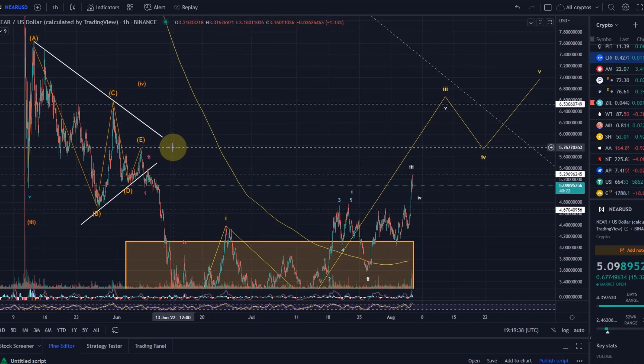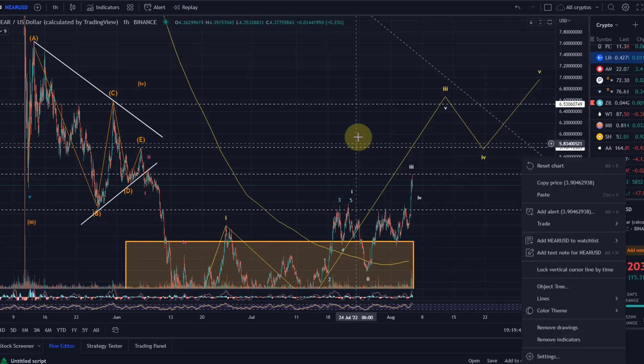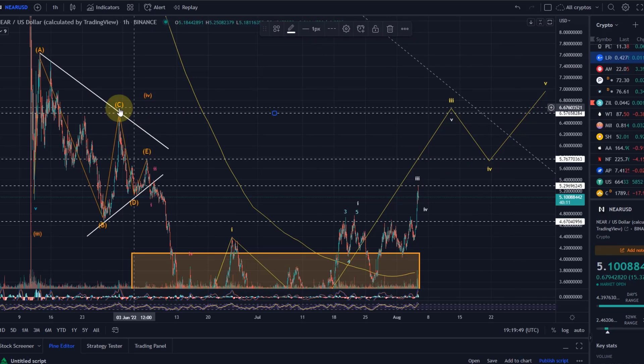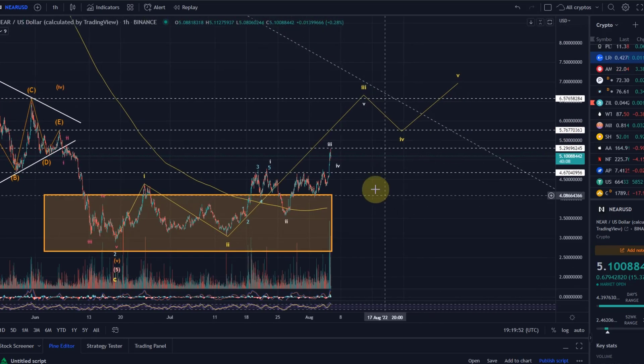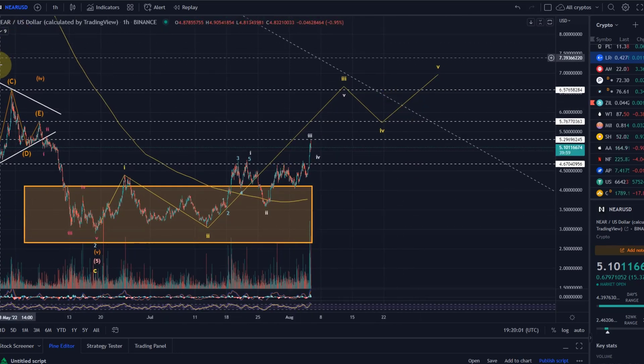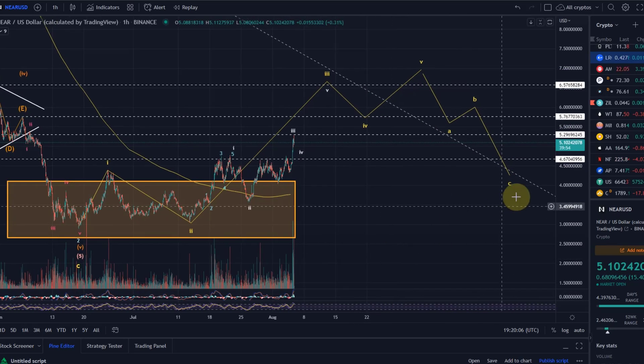The next resistance is the wave E high from the triangle at $5.76 — keep an eye on that level. Then if we move higher, the very relevant wave C high at $6.50-$6.57. These are the next targets. Once the wave three high is in, we then expect a pullback in wave four and a move up in wave five. When this five-wave impulse is complete, we'll likely see a larger A-B-C correction down — which would then be another accumulation opportunity.